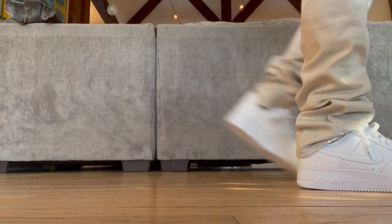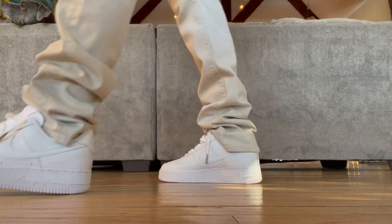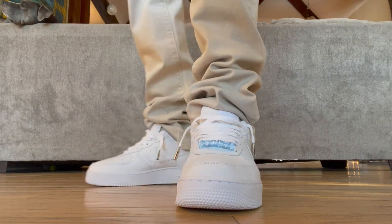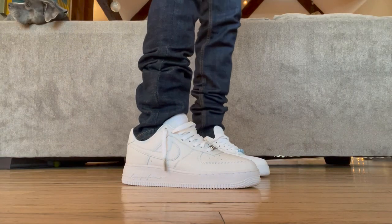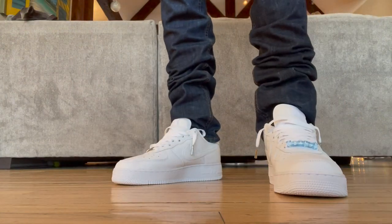What up YouTube? I have something cool to show you today. I recently scored the Drake Nocta Love You Forever Nike Air Force One Lows. At first glance, these look like a regular pair of whites, but they're not. There's actually an interesting story behind why these almost never made it to market. Hang out with me for a few minutes and I'll show you all the unique features, quickly talk about the Nocta brand and how it's changed the course of Nike's future, and I'll tell you why these almost never released.